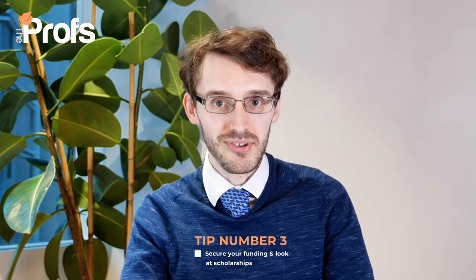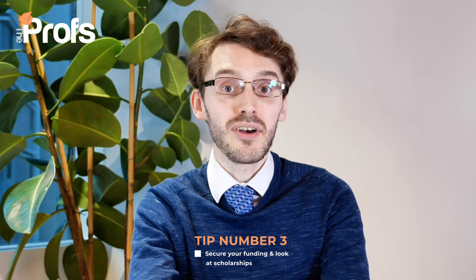My next tip for creating the best application for the Part 3 course is to make sure you have secure ways of sorting out your funding and definitely investigate your scholarship choices. If you have a particular college in mind, they sometimes offer scholarships depending on your demographic background, gender, where you come from, or how much experience you've had with a particular subject. There is always time to keep checking what scholarships are available.